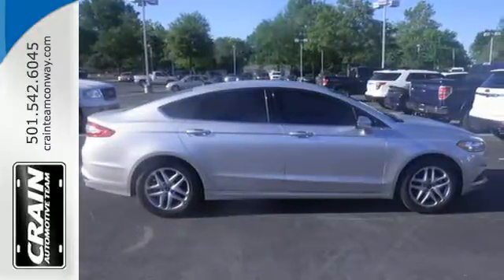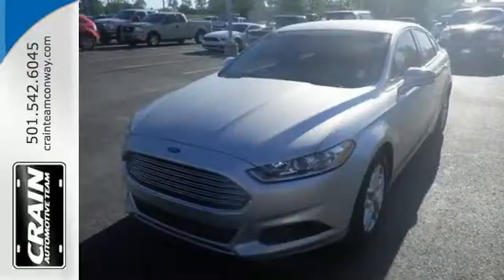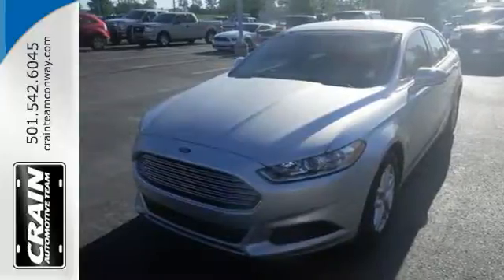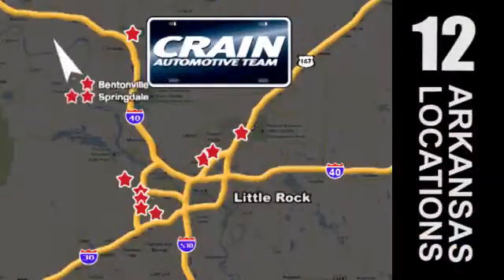Inside, you'll find conveniences like speed control, keyless entry, a multifunction steering wheel, and low tire pressure warning. You can't go wrong with this Fusion. Check it out today. Visit us anytime at Craneteam.com — Craneteam's got them!